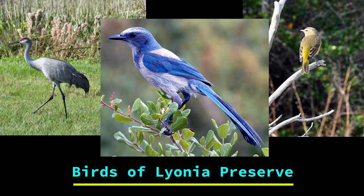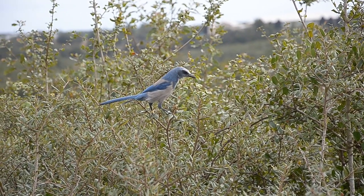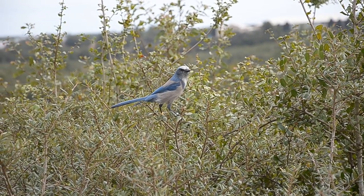Welcome to our video on the birds of Lyonia Preserve. Here we will be going over the top 10 birds you may come across while walking around in the preserve. This video is perfect for anyone, whether it is your first time here or your 400th time — you never know what you might see.